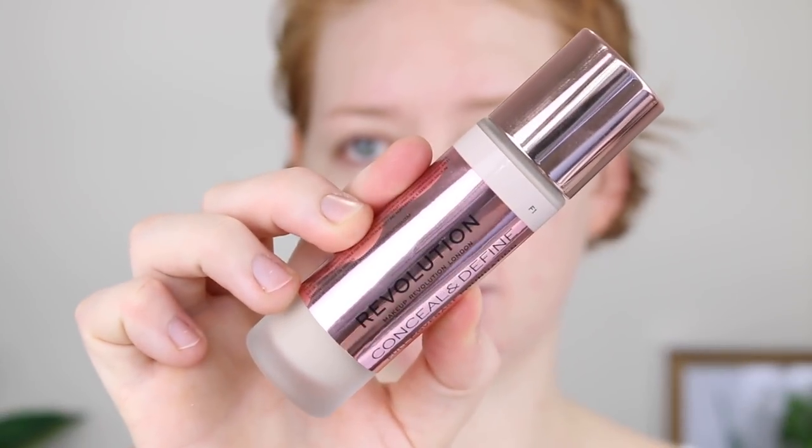For foundation, I'm going to be using the Makeup Revolution Conceal and Define Full Coverage Foundation. I have been so excited to review this foundation for you guys, so I'm also filming that today. It will be up later this week, so I'm just going to quickly apply this. I won't tell you much because I'll leave it all for the other video.